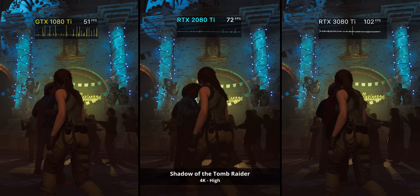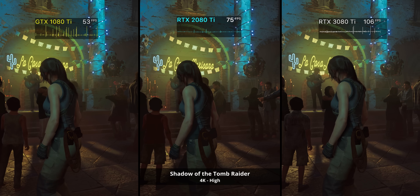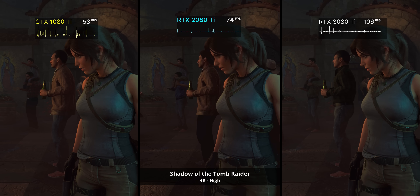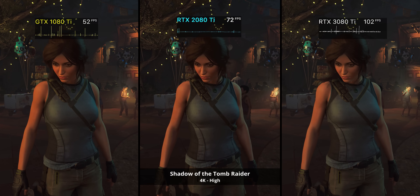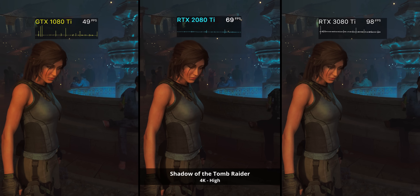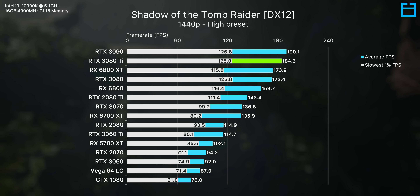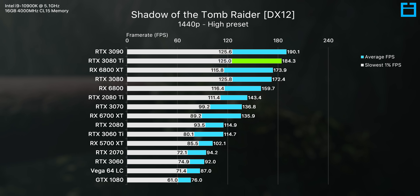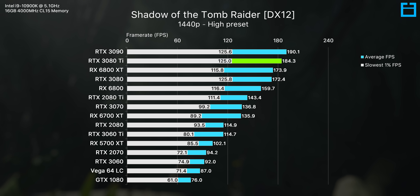In Shadow of the Tomb Raider at 4K, we do pretty much see that 2x 1080 Ti and 1.5x 2080 Ti performance margin, with the 3080 Ti delivering consistent 100 FPS-plus performance. So if you have a 4K 120Hz TV with HDMI 2.1, it's a really good fit. It really depends on what price you can get it at compared to the 3080, because the 3080 is not far off at all — most of the time within about 7% at 1440p, and around 9% or so at 4K.